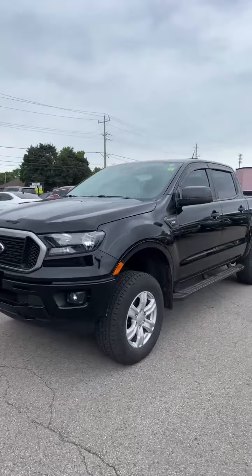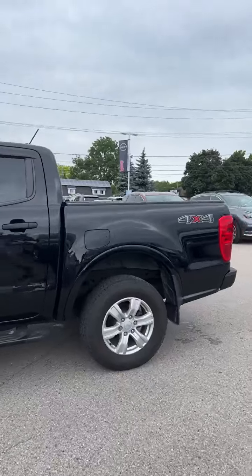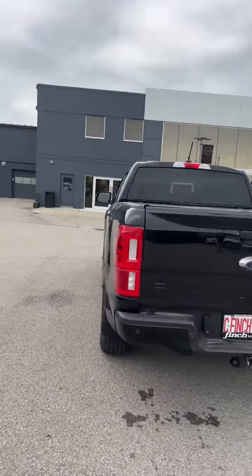You'll see here that this beautiful black truck has an immaculate body. The previous owner took very good care of it. It is the 4x4 version.